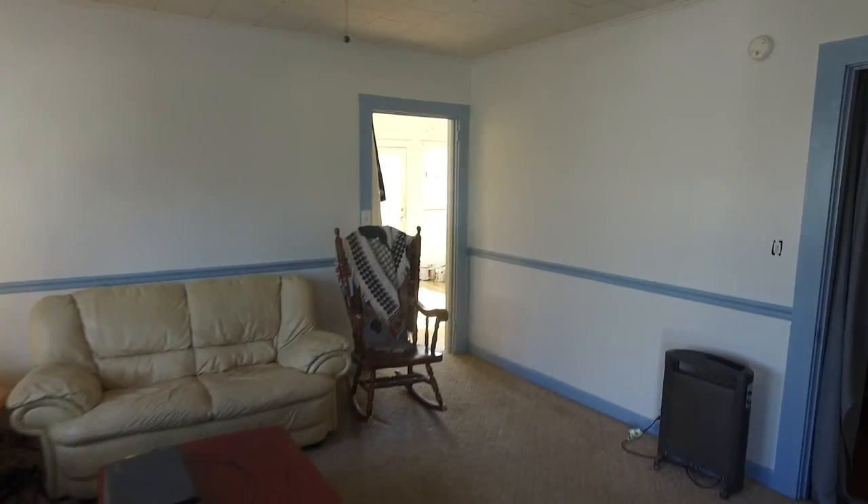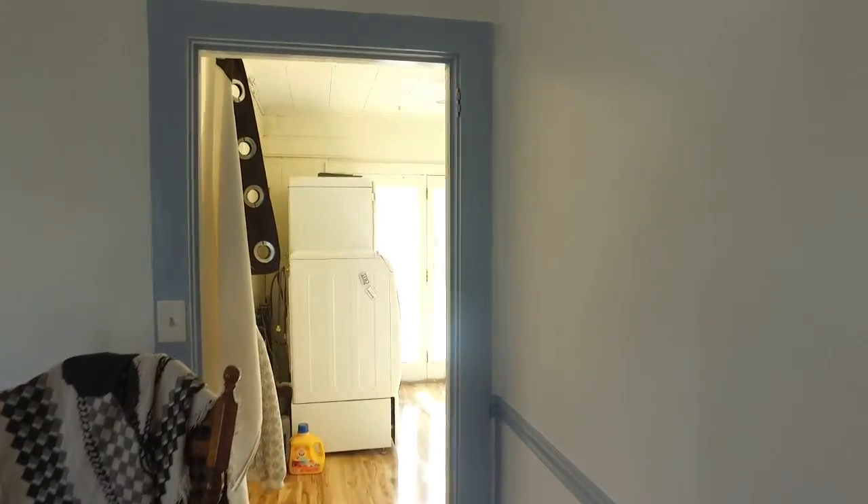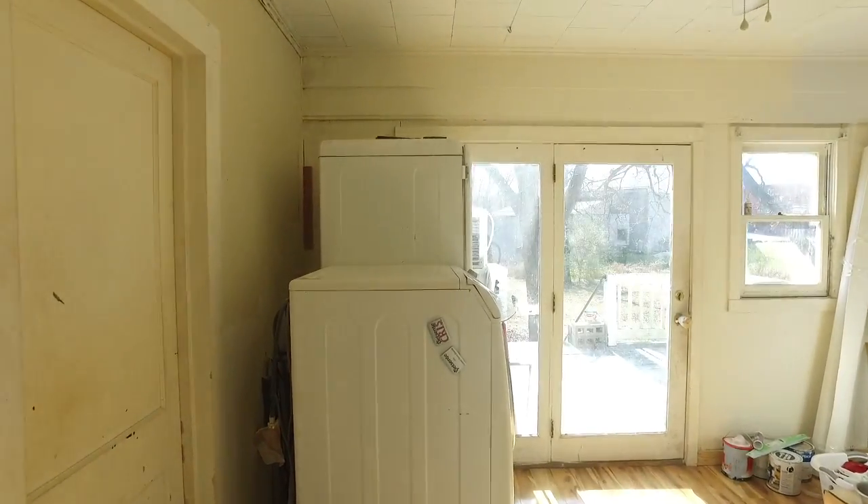We're inside the home now. This is coming in off the side porch — you see the staircase there. We'll go back towards the back where we have the laundry room and the bathroom.